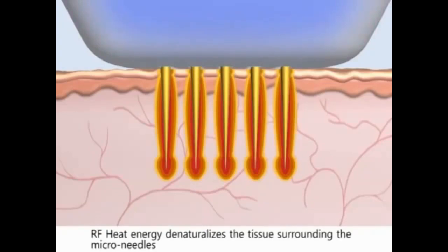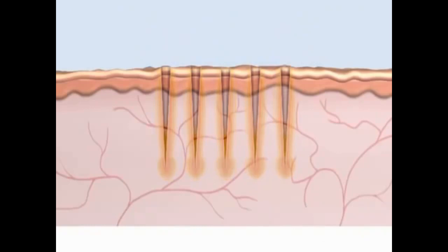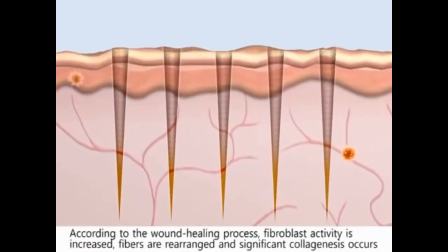RF energy is emitted from deep dermal layers to upper dermal layers via this mechanism. RF heat energy denaturalizes the tissue surrounding the micro-needles. The skin cell quickly responds to the heat energy.